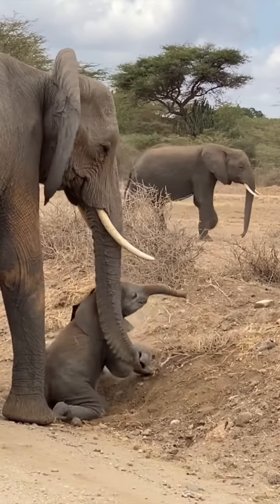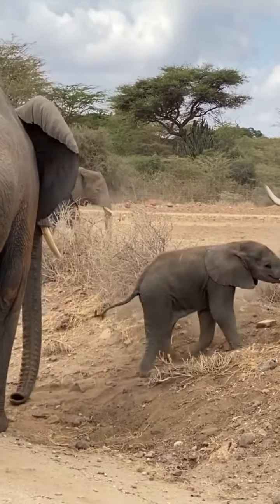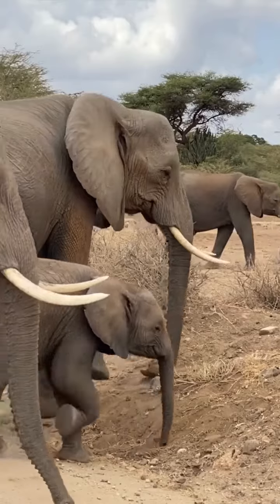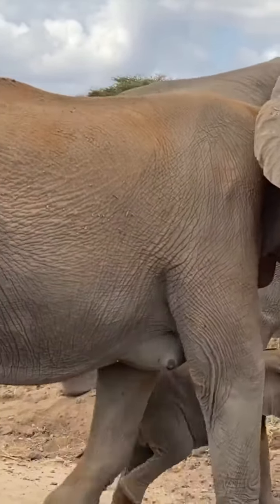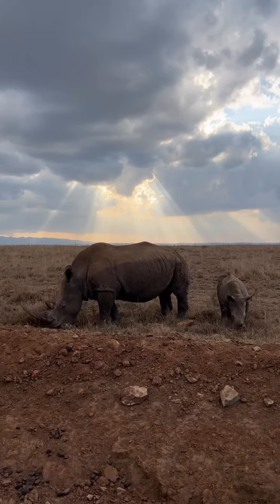Distinctive features of elephants include a long proboscis called a trunk, tusks, large ear flaps, pillar-like legs, and tough but sensitive skin. The trunk is used for breathing, bringing food and water to the mouth, and grasping objects. Tusks, which are derived from the incisor teeth, serve both as weapons and as tools for moving objects and digging.